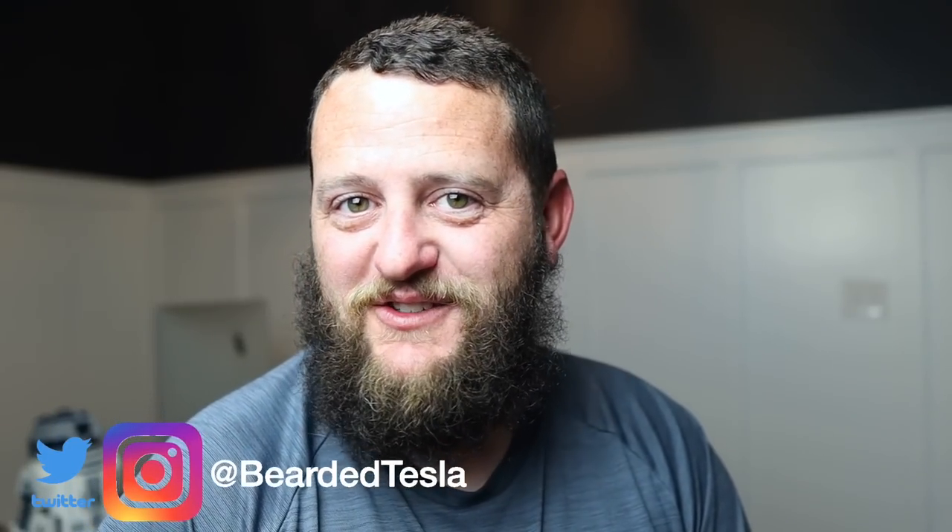I hope that you enjoyed this video. If you did, give it the thumbs up. If you haven't already, subscribe to the channel as we continue to post content regularly. You can follow us on Twitter and Instagram at BeardedTesla. Thanks so much for joining us and we'll catch you next time.